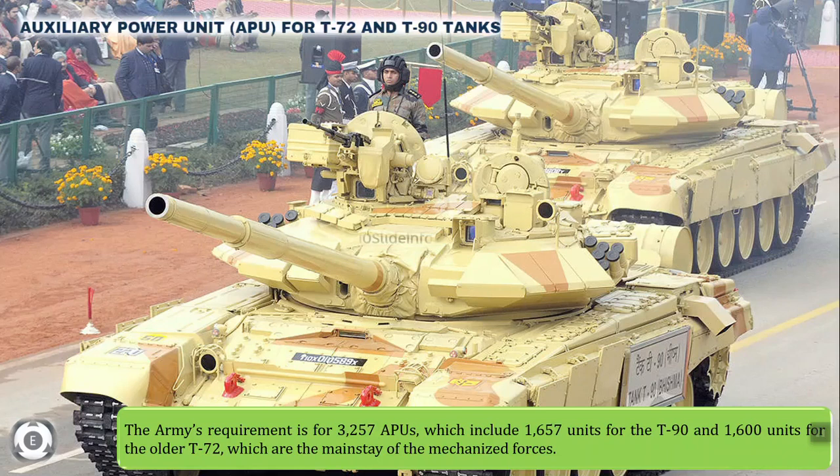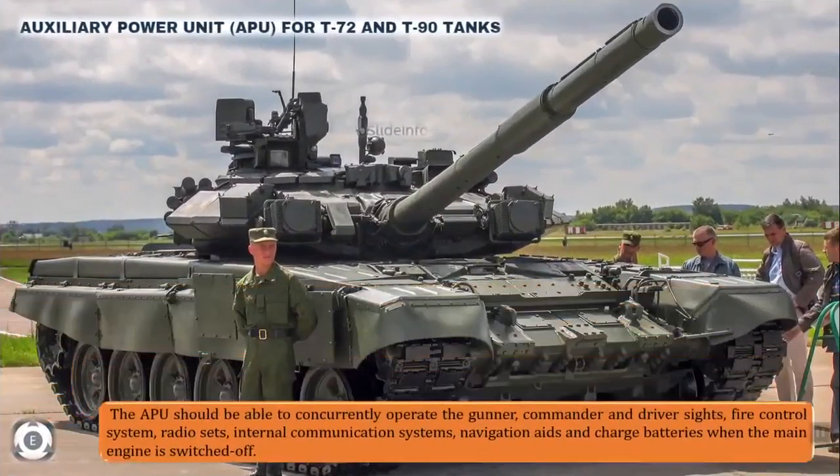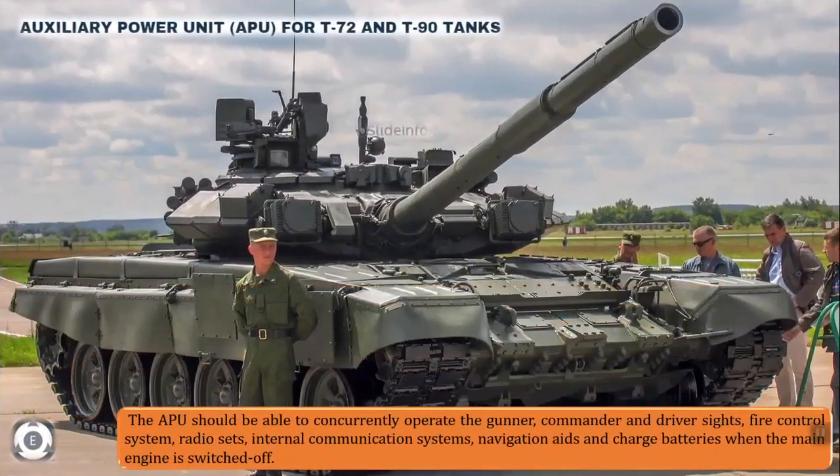An auxiliary power unit is commonly found on large aircraft and naval ships as well as some large land vehicles. Though not commonly found on tanks, the concept of APU on tanks dates back to World War II when these were mounted on the American Sherman tanks.